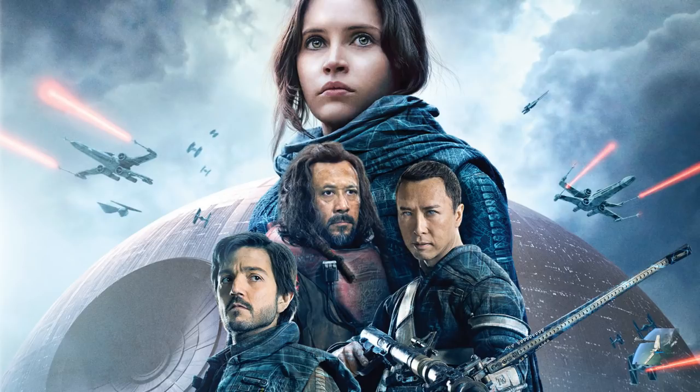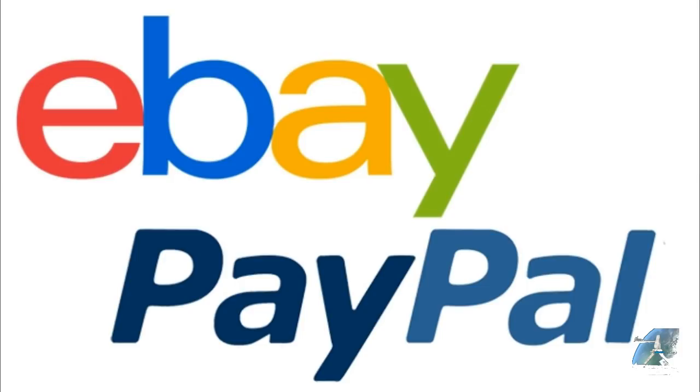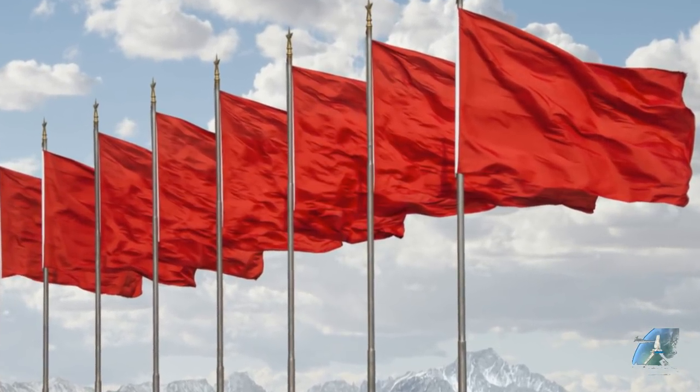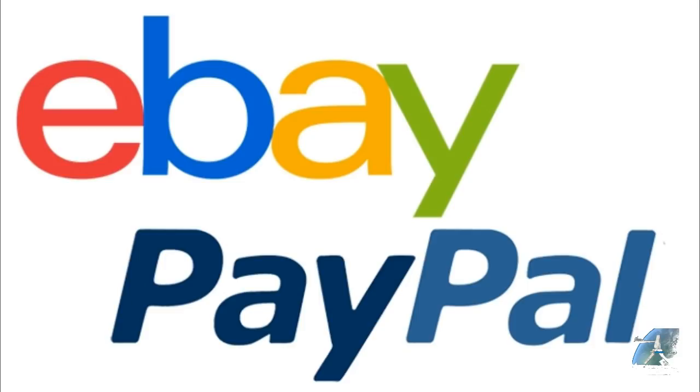I'll have ordered from somebody whose comments are right there and I can read them all. Then I go back a month later wondering where my stuff is, and all of a sudden their comments are private and they've got 36 negatives when they had no negatives to start. That's a huge red flag. I'll sometimes wait and watch an item for a couple of months to see if the seller is legitimate.